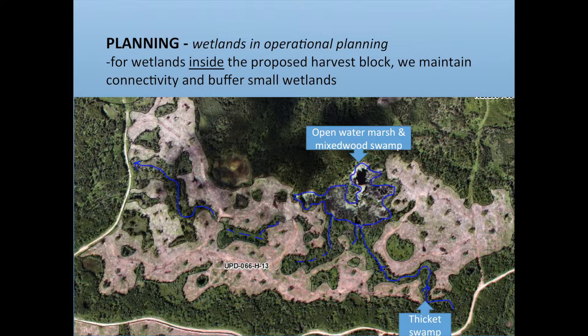Looking at wetlands inside the harvest block — here's the same block after it's been harvested. For wetlands inside the block, we really want to maintain connectivity. You can see how much connectivity there is to the thicket swamp. Part of the challenge is that some of the flow isn't visible above ground — there's water flowing below ground you have to account for. There's also now an open water marsh with beaver activity, with timber flooded and trees cut by beaver. We've buffered wetlands inside the block.